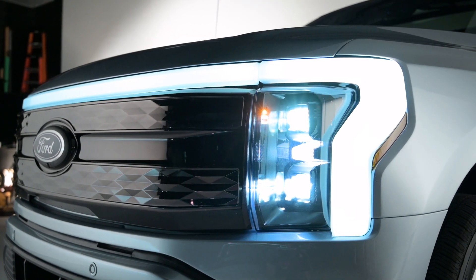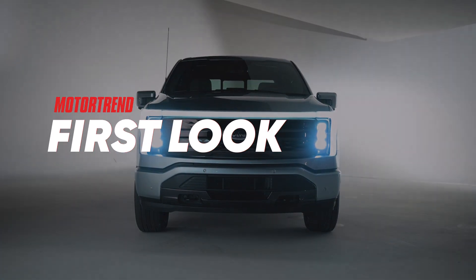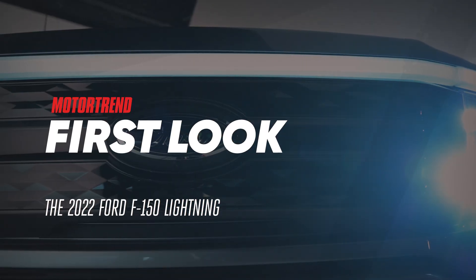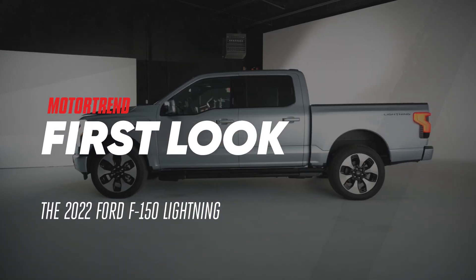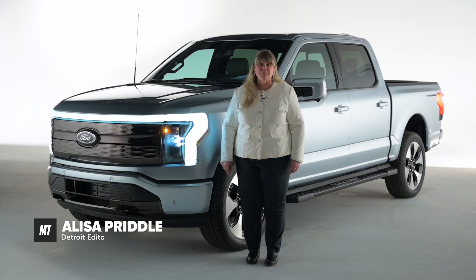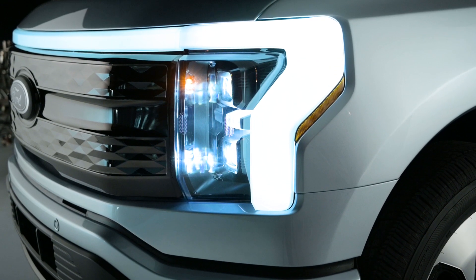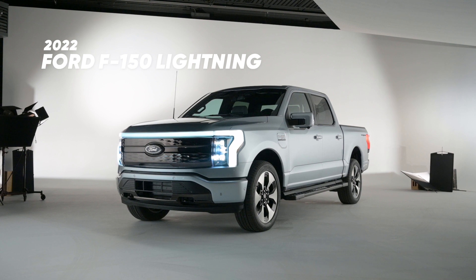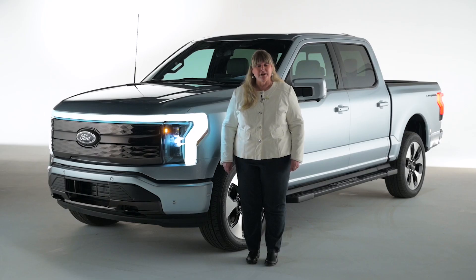This is the 2022 Ford F-150 Lightning full-size electric pickup truck. The F-150 has been the top-selling truck for 44 years, and EVs are the way of the future. So if you put electric motors and batteries into such a high-volume vehicle, it has the potential to be a game-changer — not just for Ford, but for the entire industry.